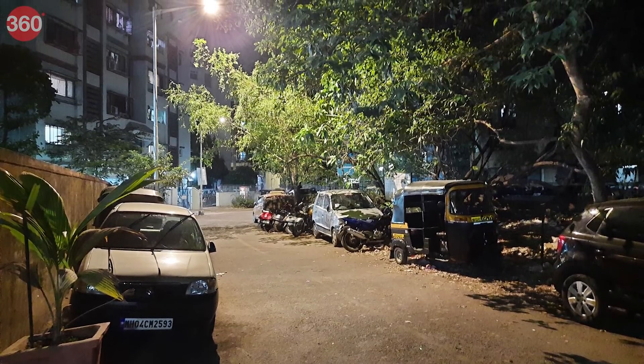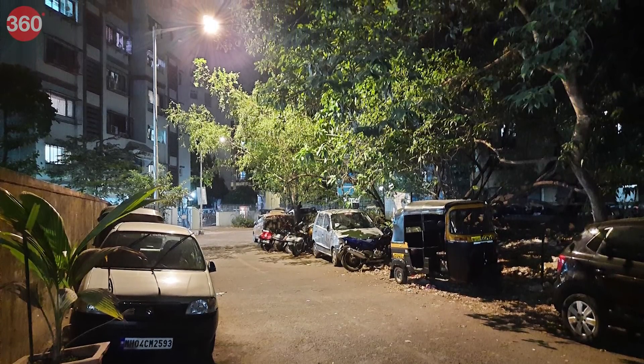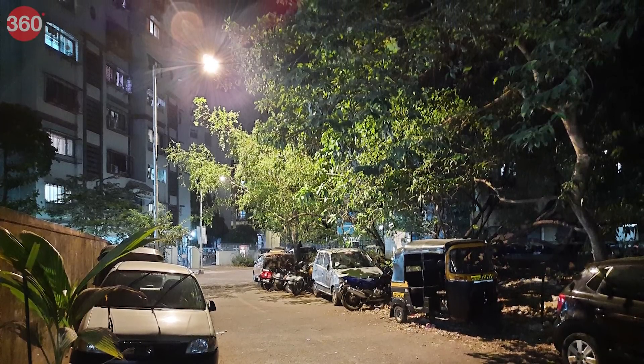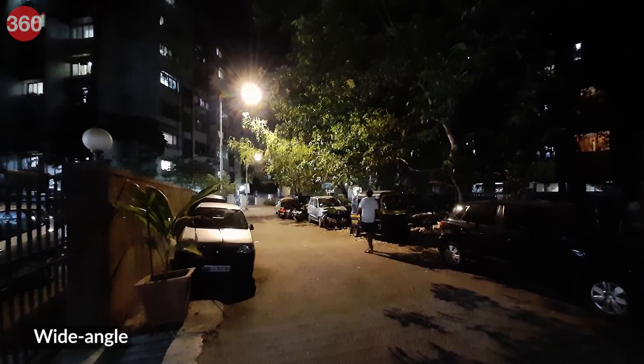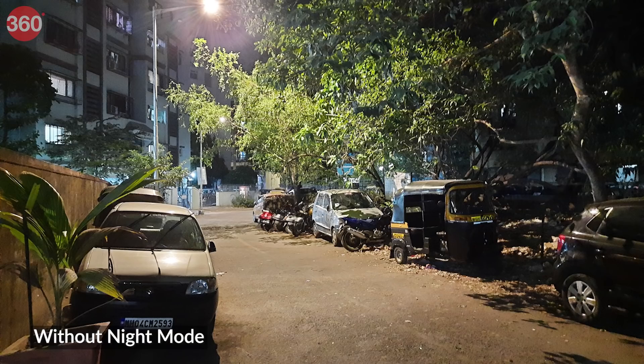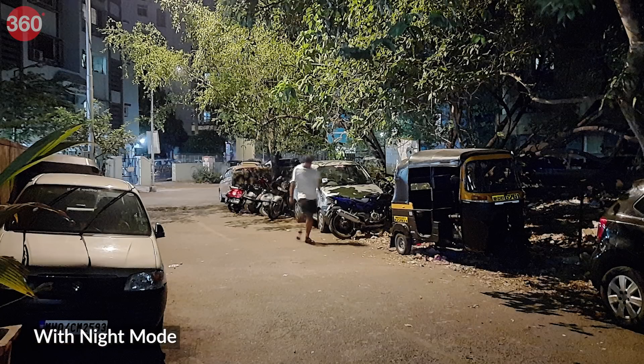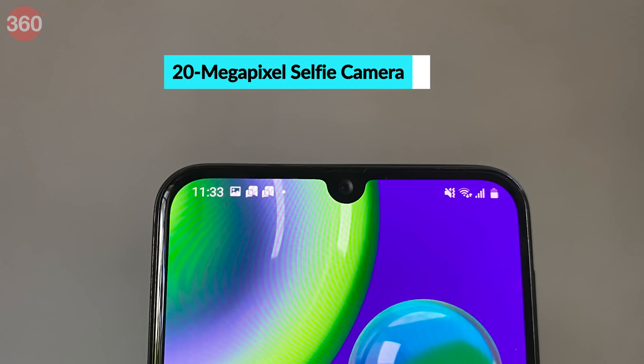Low light camera performance is not as good as some other smartphones we've tested in this price range. The Galaxy M21 managed to keep noise under control, but there was a watercolor-like effect in the output. Quality drops further if you use the wide-angle camera in low light. The Night Mode produces slightly better output, but the phone crops the frame slightly to minimize shake.